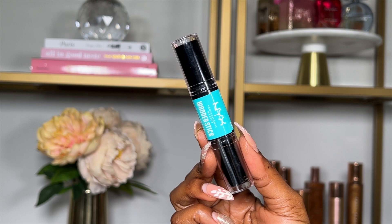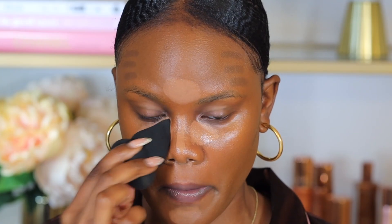For contour I'm using the NYX Wonder Stick, a dual-ended face shaping stick with contour on one side and highlighter on the other. I'm applying a small amount of the contour side right where I see the natural shadow, and also along my jawline — it's very pigmented and cool-toned. I'm blending with a Morphe sponge, dampened first for a flawless finish. I also tap the concealer right underneath my eyes — this concealer is very moisturizing, which helps prevent caking if you have dry under-eyes.